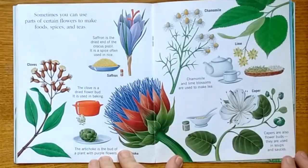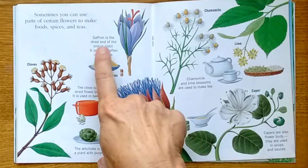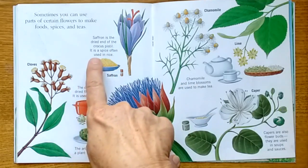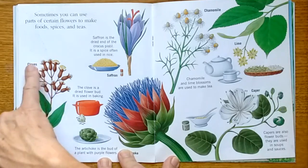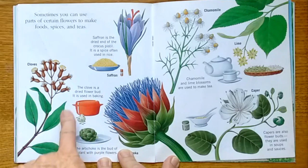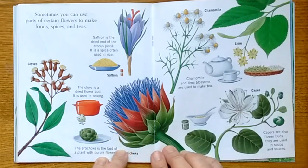Sometimes you can use parts of certain flowers to make foods, spices, and teas. Saffron is the dried end of the crocus pistil — it is a spice often used in rice. Cloves are a dried flower bud used in baking. I put cloves in my gingerbread.